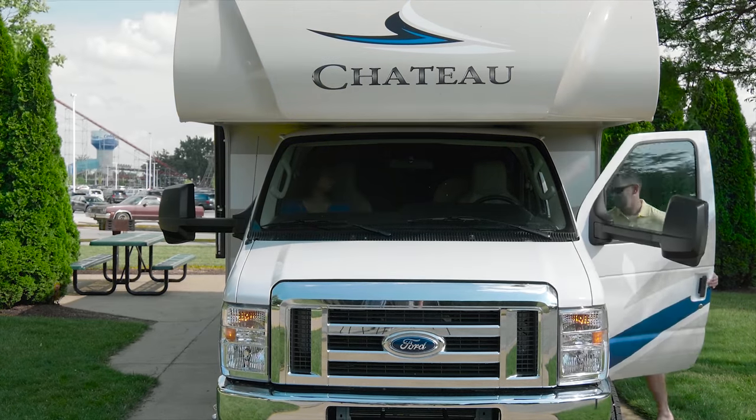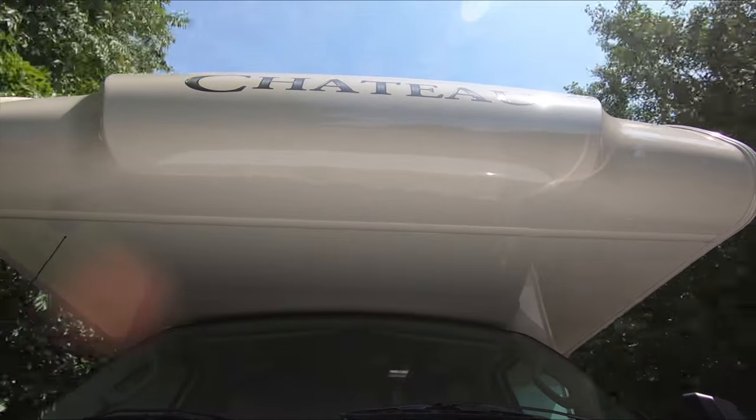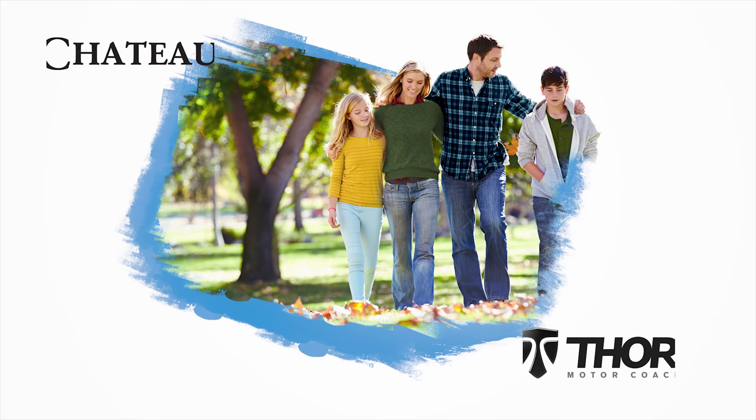Do you want to get behind the wheel and just drive? Or do you want an experience? One that connects you to the outdoors and takes your family to those places you've only seen in photos. The 2019 Chateau from Thor Motor Coach.